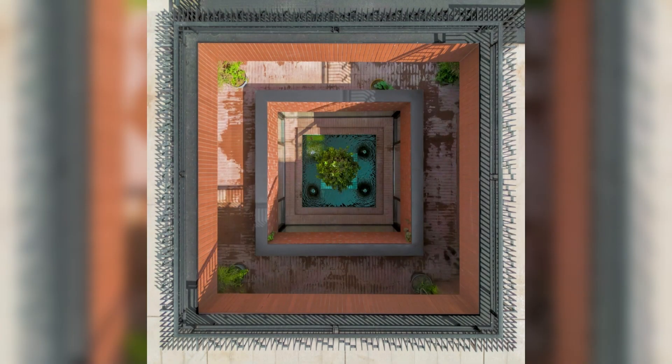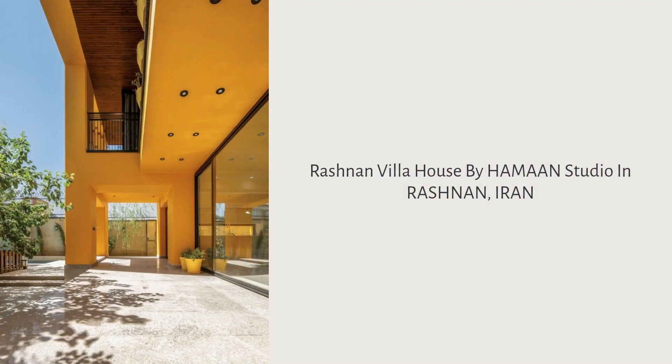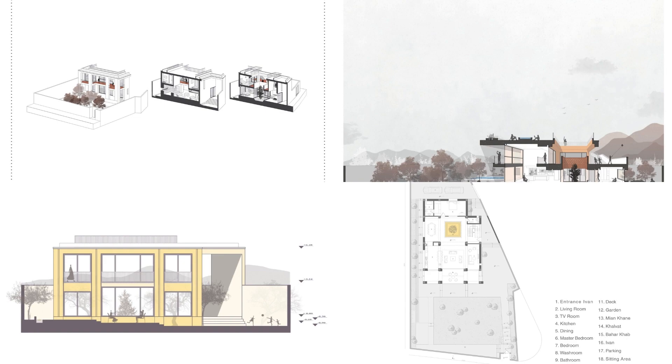Our initial focus was dealing with solving pre-existing structure issues and problems. The previous two-story façade design had disrupted visual connections, both internally and externally. Our redesign sought to withdraw the separation line between the stories.